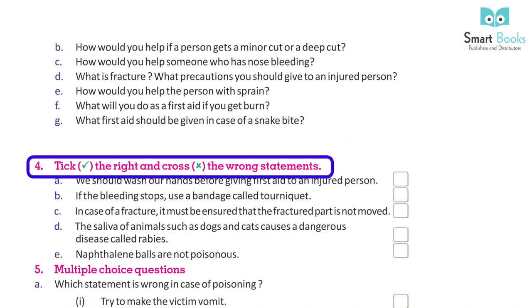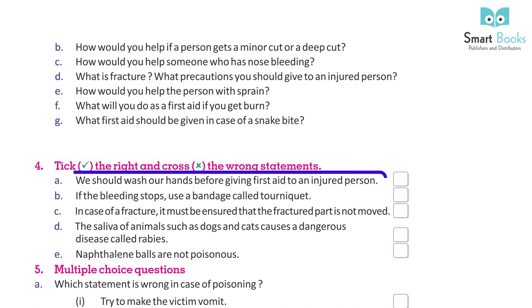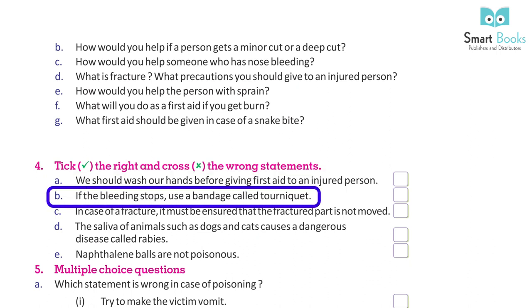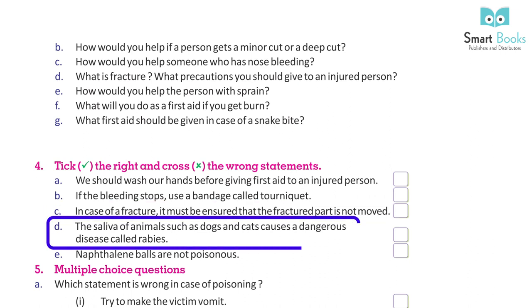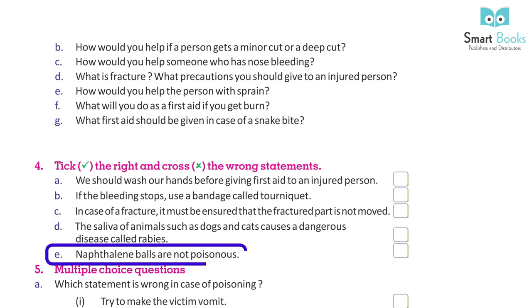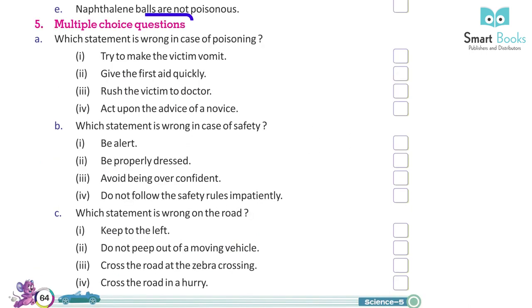True/False statements: A. We should wash our hands before giving first aid to an injured person. B. If the bleeding does not stop, use a bandage called a tourniquet. C. In case of a fracture, it must be ensured that the fractured part is not moved. D. The saliva of animals such as dogs and cats causes a dangerous disease called rabies. E. Naphthalene balls are not poisonous.